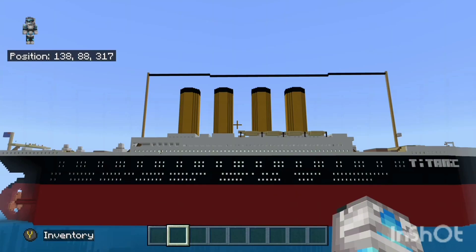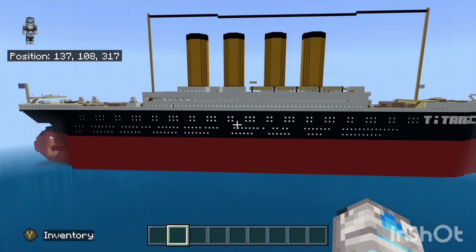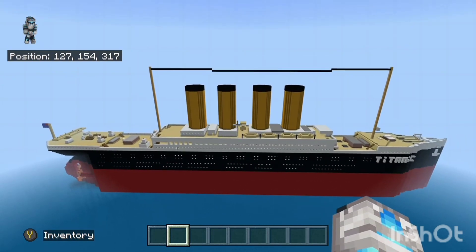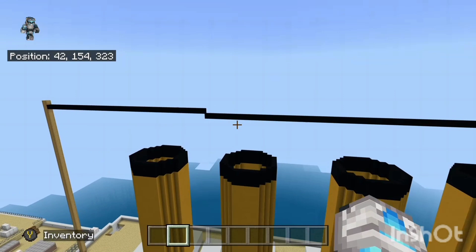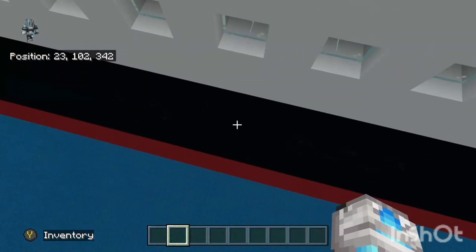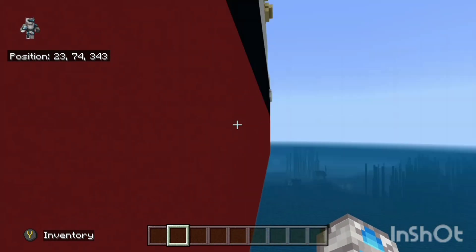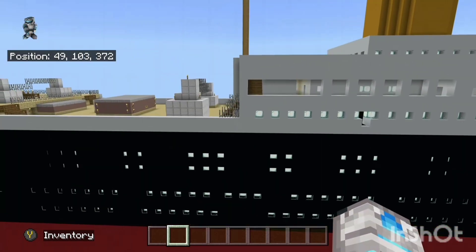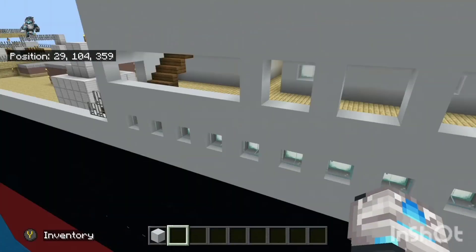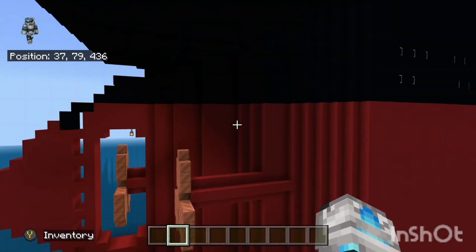Okay guys, this is the final build. It is absolutely gigantic — it barely fits in my render distance. This thing is 269 blocks tall. It's one-to-one scale, and one block in Minecraft equals one meter in real life. This thing is massive — even the propellers are huge.